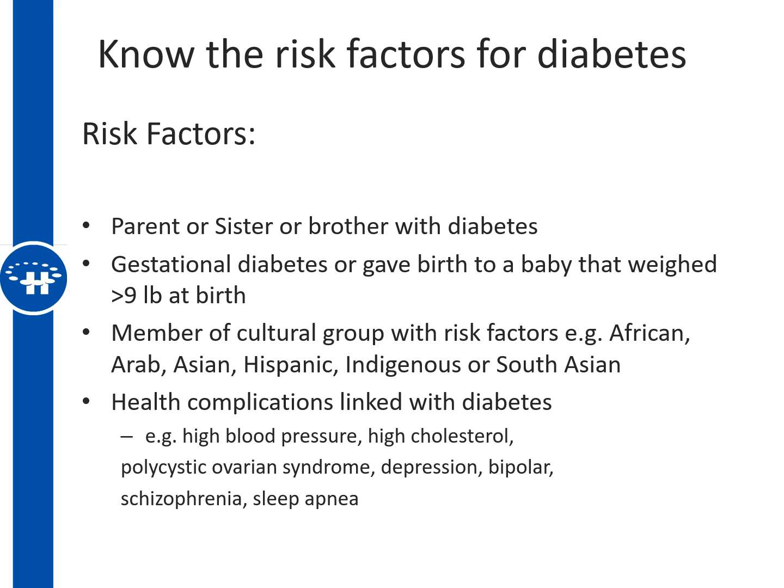Certain health conditions are also linked with higher rates of diabetes, including high blood pressure, high cholesterol, polycystic ovarian syndrome, depression, bipolar disorder, schizophrenia, and sleep apnea.